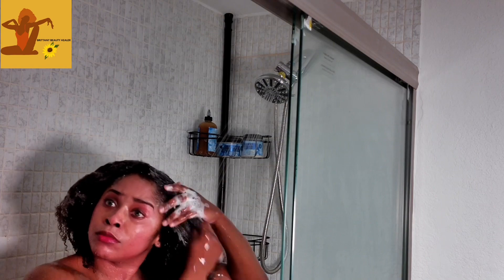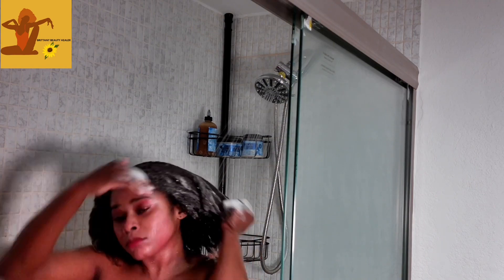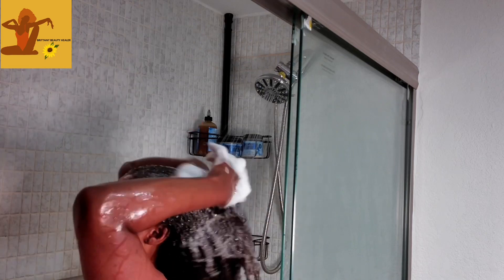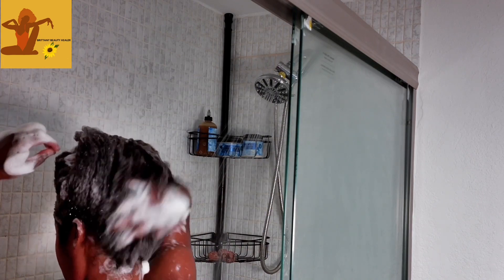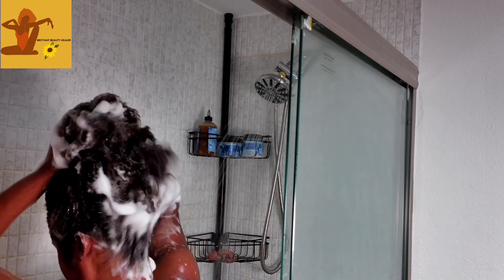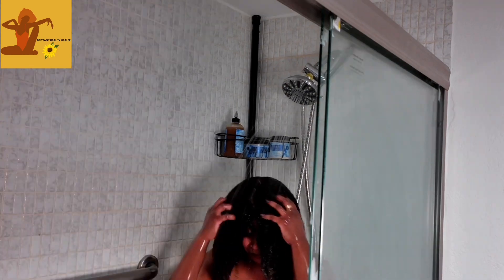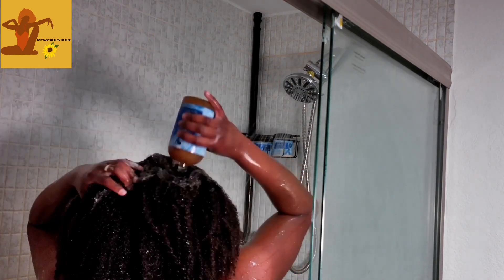Chebe is a mixture of herbs found in Africa that was used as a way to retain moisture in the harsh African climate. The women using chebe were able to retain a lot of length. In recent years, many companies have tried to create different creams, shampoos, and deep conditioners that incorporate chebe for modern use.